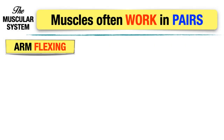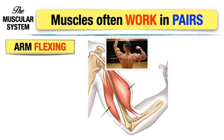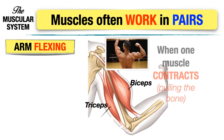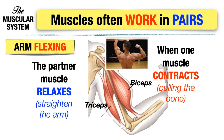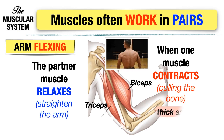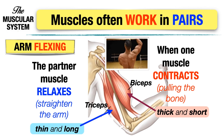Let us explain how muscles work in pairs when we flex our arm. The pairs of muscles working when we flex our arm are the biceps and triceps. When the biceps contract or pull on the bone, the triceps relax to straighten the arm. When the biceps contract, the muscle appears thick and short, and when the triceps relax, the muscle appears thin and long. That is one way of finding out which muscle is contracting or relaxing.